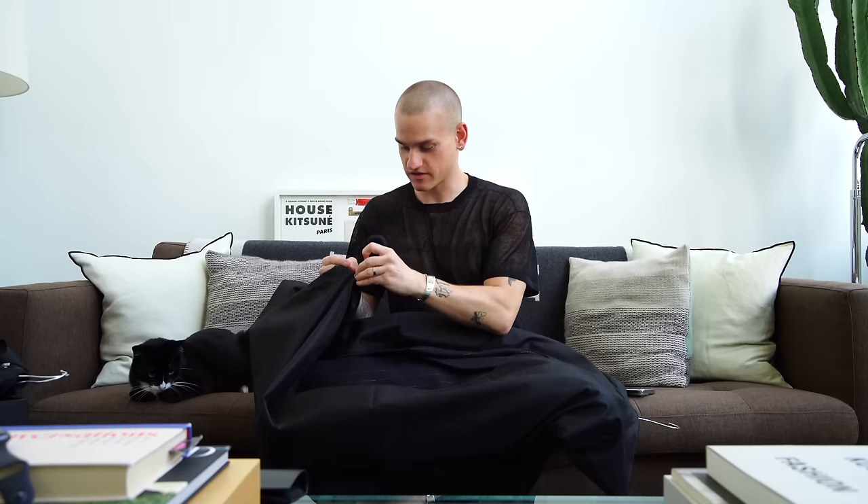That is the clothing for YSL. I'm really happy with all the items I got. If you guys have a favorite out of the YSL pieces let me know, and I'll link everything below in case you want to check anything out.